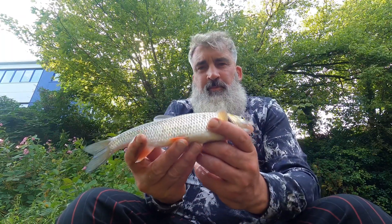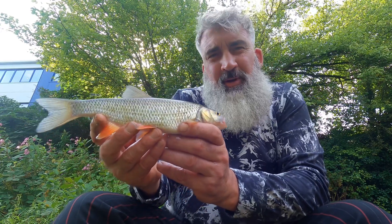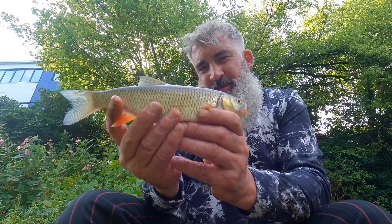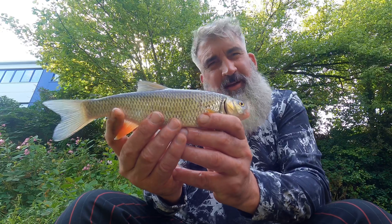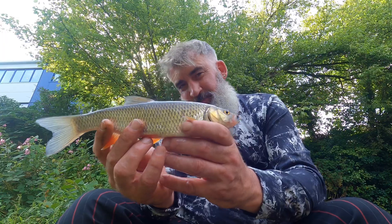Finally got myself a little chublet. Look at the fins on that — they are absolutely stunning. That is a lovely conditioned chublet. It's not massive but it's beautiful. Pop this one back.